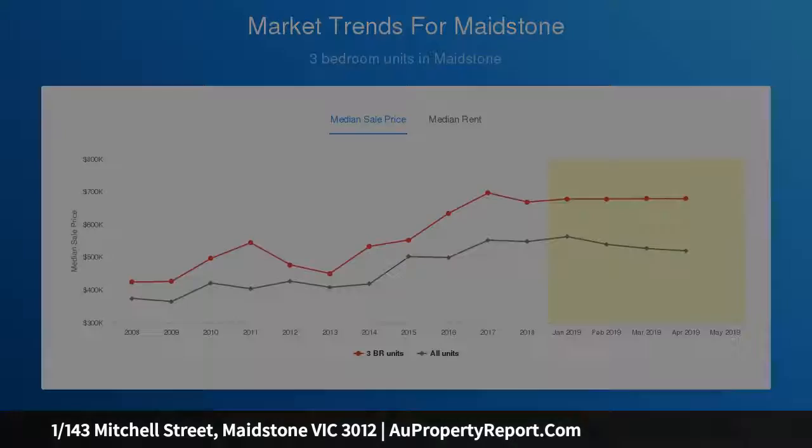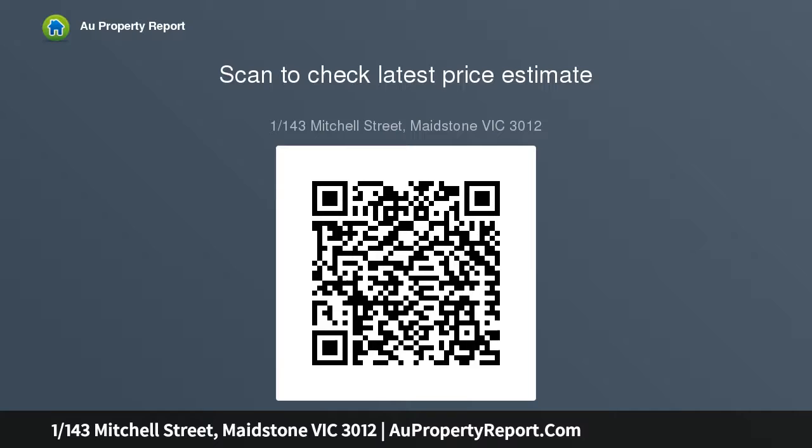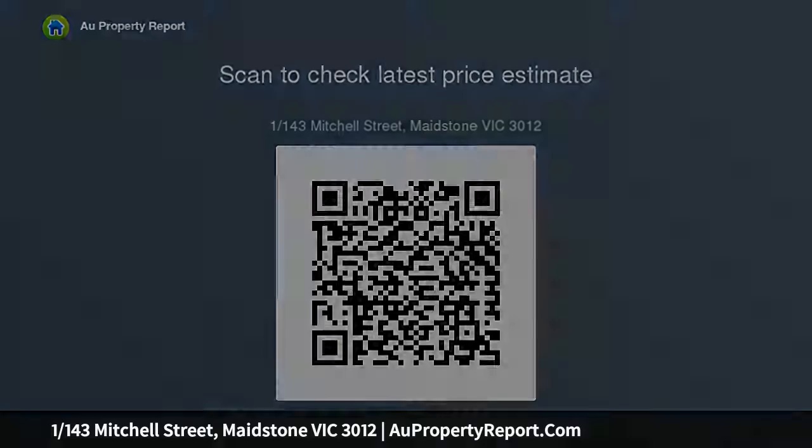Featuring: three spacious bedrooms with robes; polished boards throughout excluding wet areas; formal kitchen overlooking secluded rear yard; split system heating and cooling; side driveway and central main bathroom; laundry.